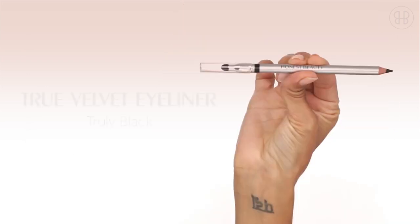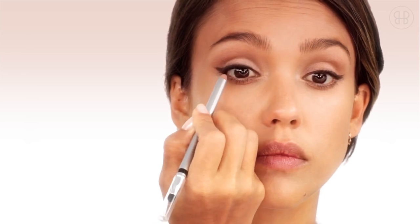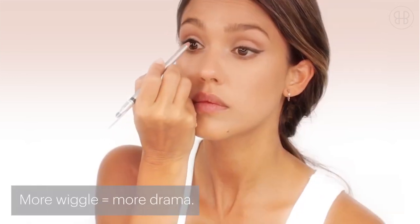Then I go in with a Q-tip and just clean up where I made a mistake — not everyone's perfect. Last, you get the True Velvet Eyeliner in Truly Black. Now wiggle that color into the lash line. This is how those makeup artists get that dramatic look.